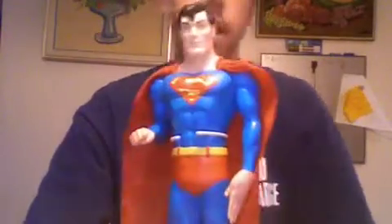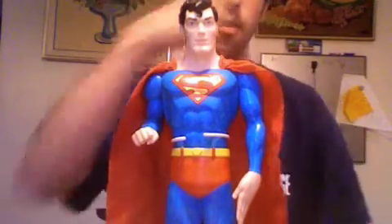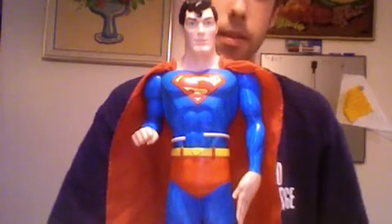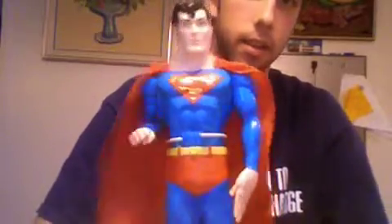My link to the eBay page will be over either there or there, under the more info section. Happy bidding, and this is the exact figure you will get if you win.